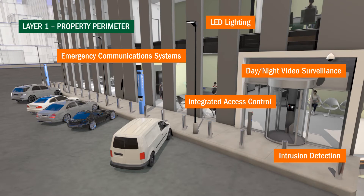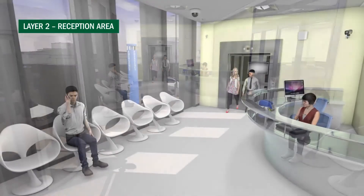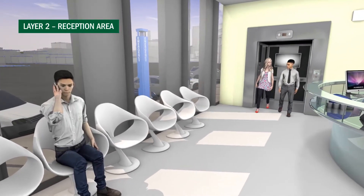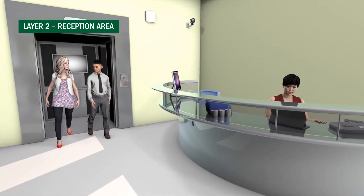The second layer of security addresses the reception area and the need to control traffic through visitor management. Whether or not your building contains multiple tenants and how you manage visitors and contractors will help define this layer of your security strategy.